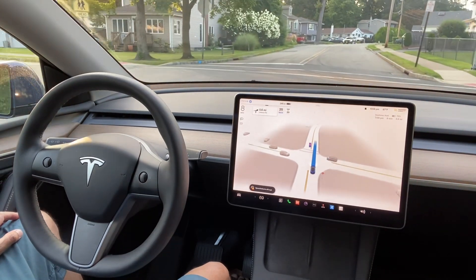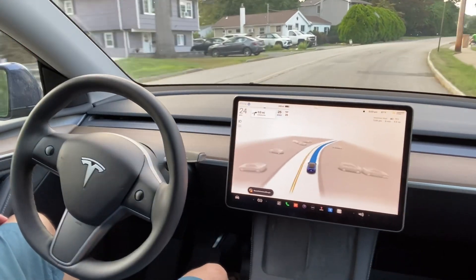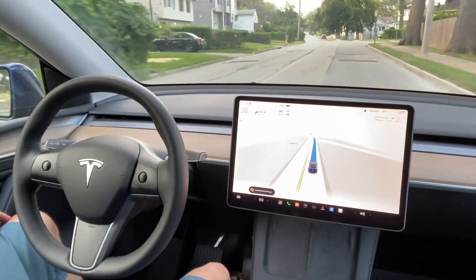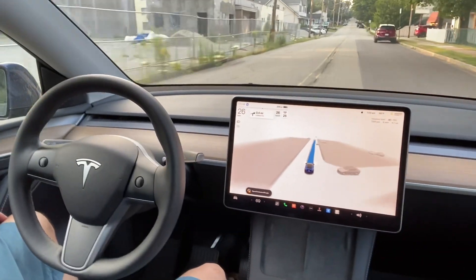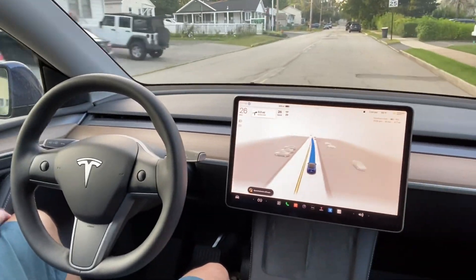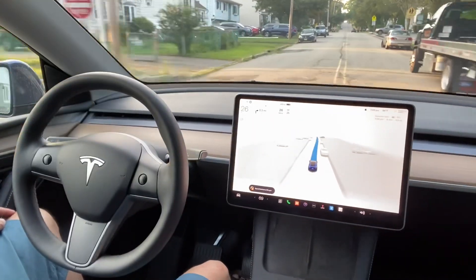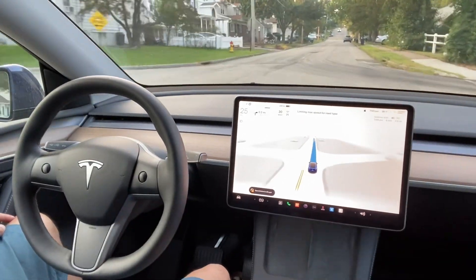So now this is a stop sign. The car stopped and it actually allowed other cars to go, and then it started again. I don't know exactly how FSD works in this case. There is also another car parked here. It's taking over that car — there are a lot of cars parked here — so it is going around the car, which is good for Tesla FSD.